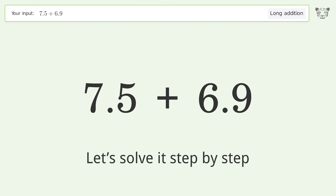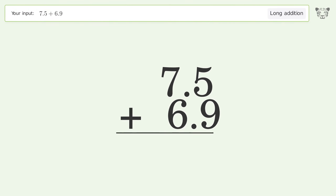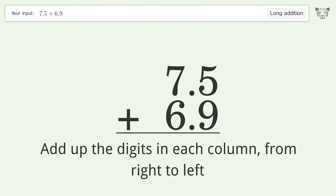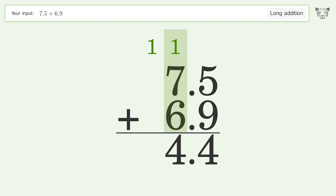Let's solve it step by step. Rewrite the numbers from top to bottom aligned by their place values. Add up the digits in each column from right to left: 5 plus 9 equals 14, carry one to the one's place. 1 plus 7 plus 6 equals 14, carry one to the 10's place, write one in the 10's place. So the final result is 14.4.